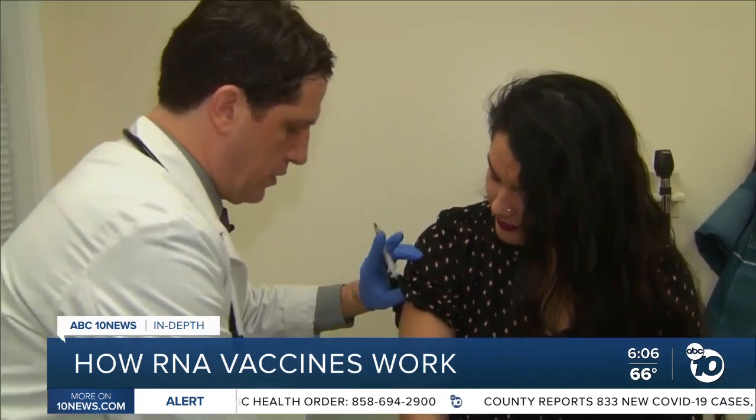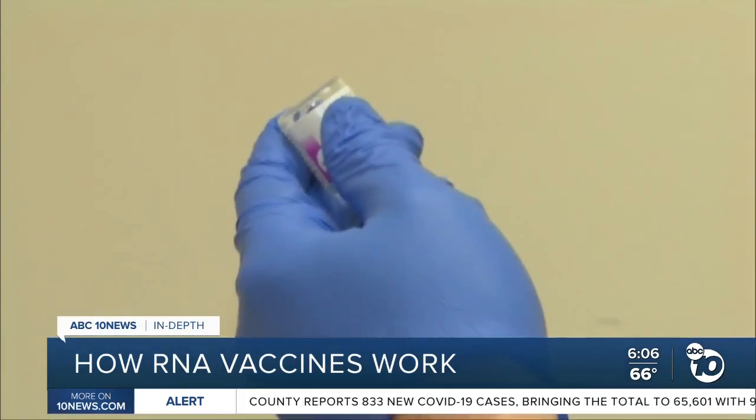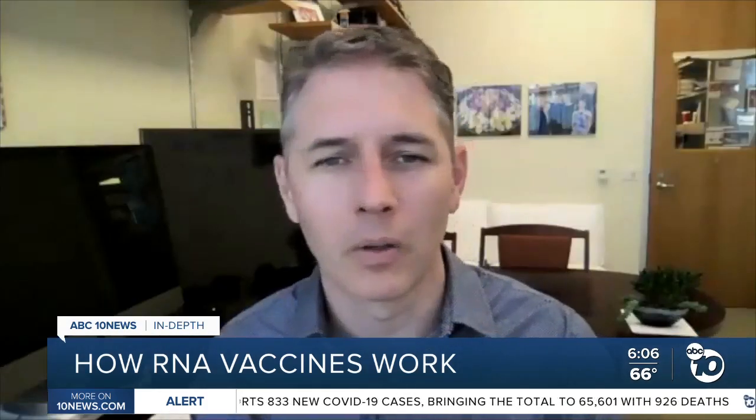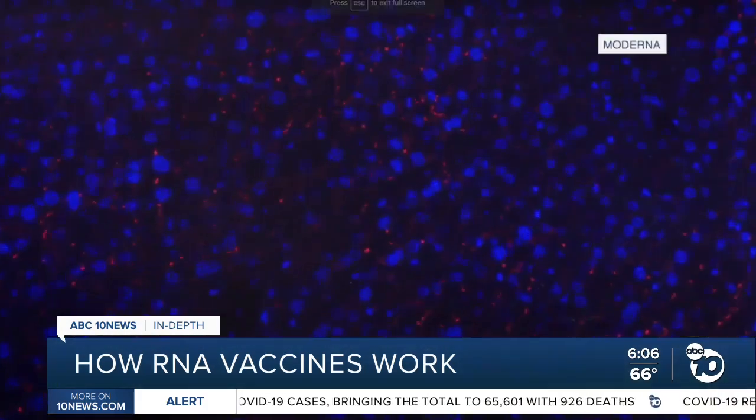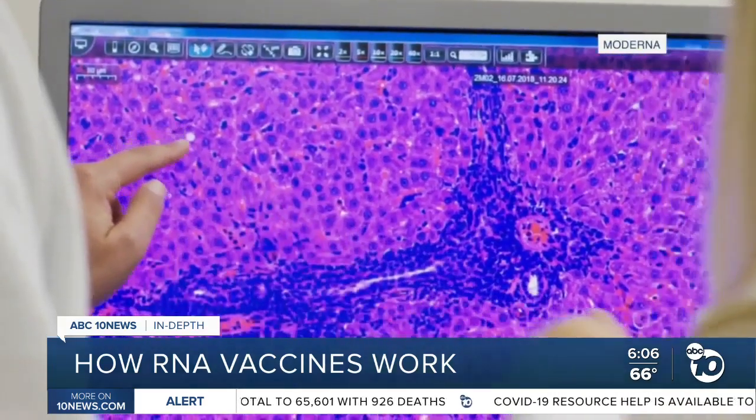Dr. Crotty says it depends on how fast the virus mutates and how long the immune cells survive. But even in a worst-case scenario, those aren't insurmountable problems, because the best feature of RNA vaccines is that they can be quickly reprogrammed.